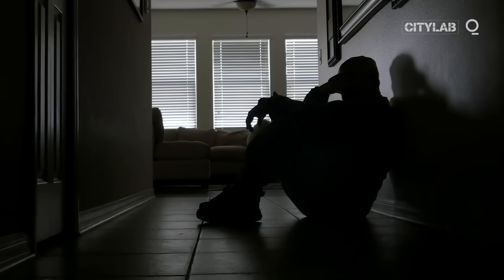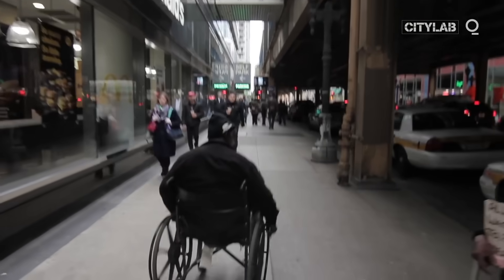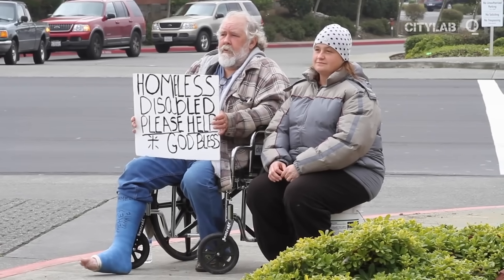How does homelessness happen? It could be domestic violence, returning from war with post-traumatic stress, losing a job, or having a health problem — the leading cause of bankruptcy in the U.S.